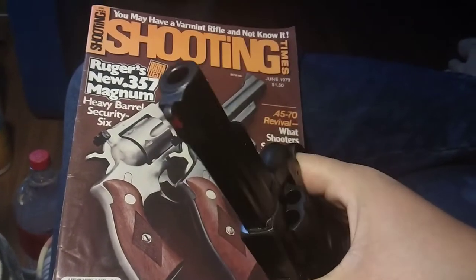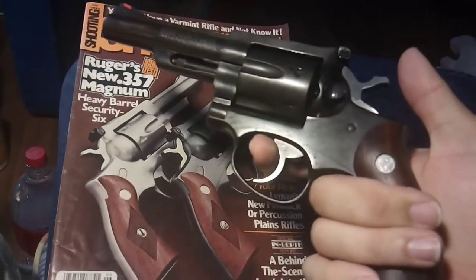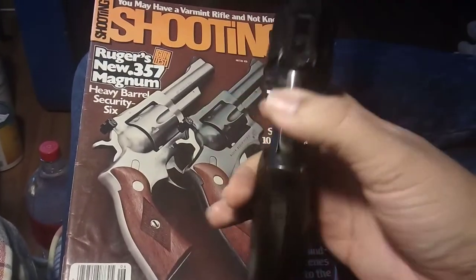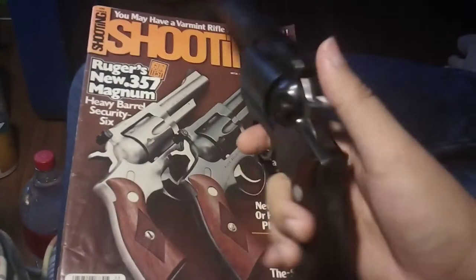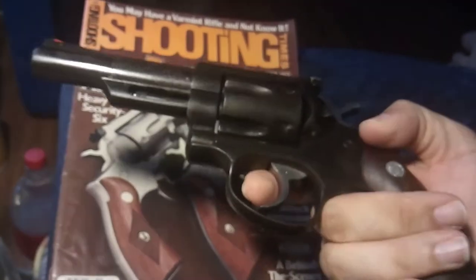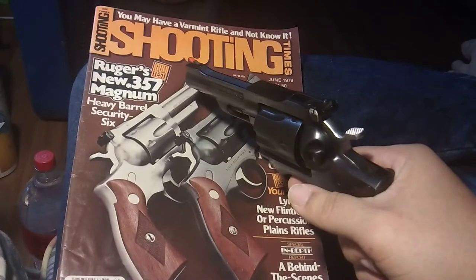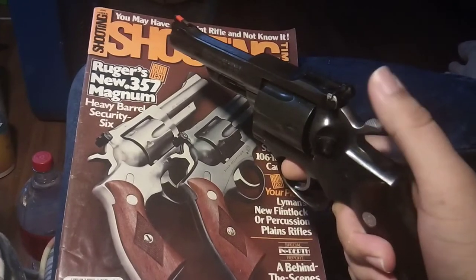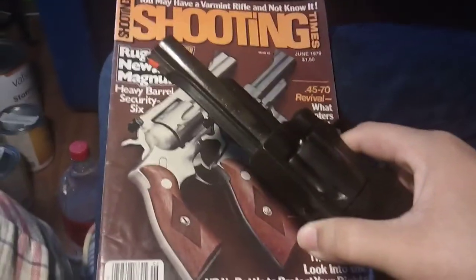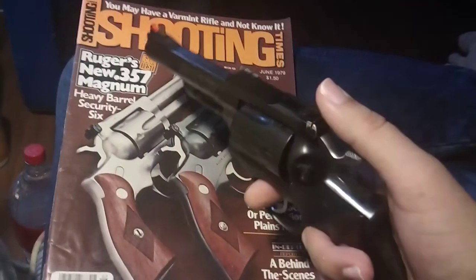My favorite brand, actually. I just like Rugers. I'm doing this video because my younger brother asked me to. I'm not really much of a gun guy — I have an old shotgun and this nice little revolver. My shotgun is an old Winchester, because Ruger shotguns are a bit hard to find since they've been discontinued for a few years.